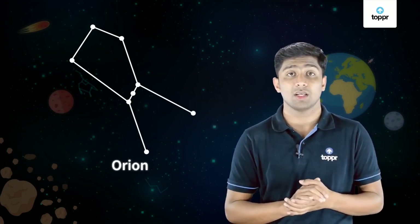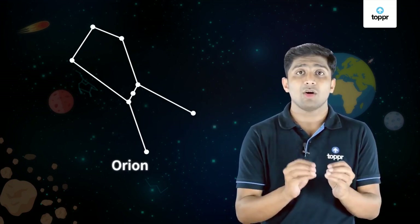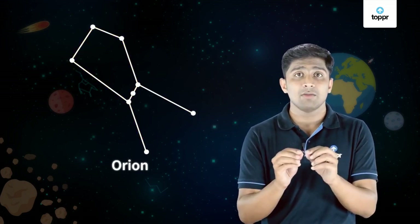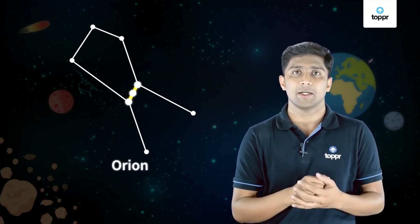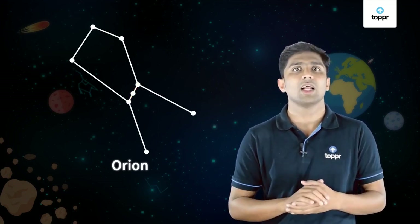Another famous constellation you can find in the sky is Orion. It is one of the most beautiful constellations, also called the Hunter. Orion has seven or eight prominent stars. The three bright stars form a belt, and four bright stars appear in a quadrilateral form.